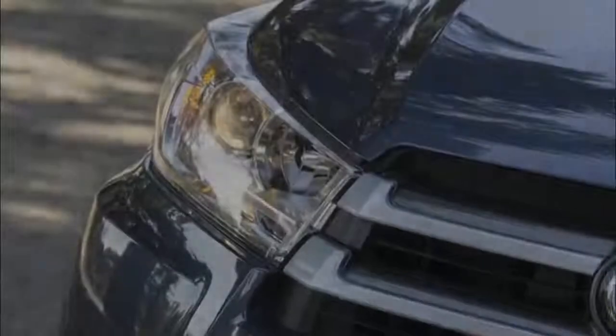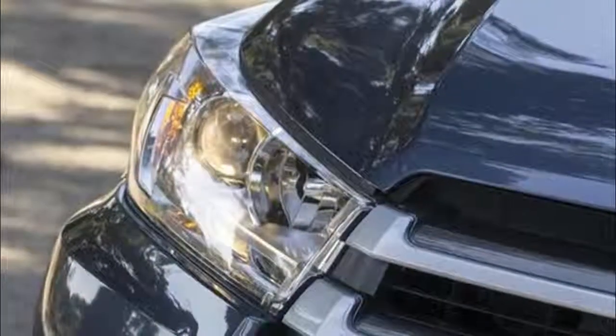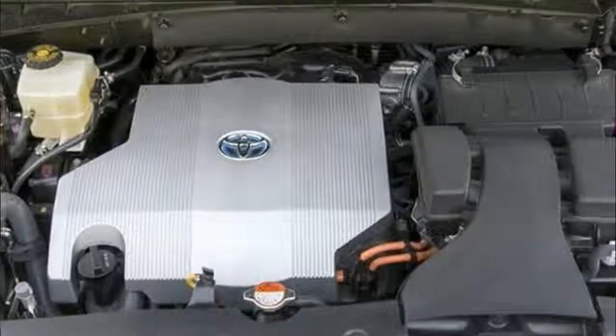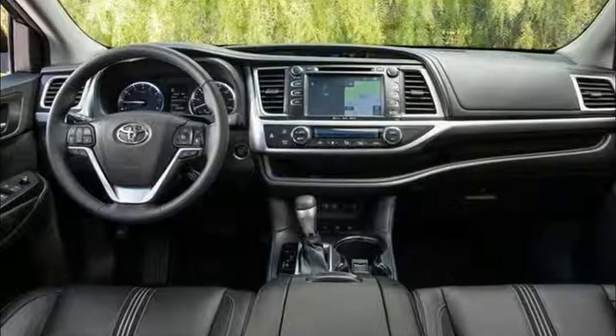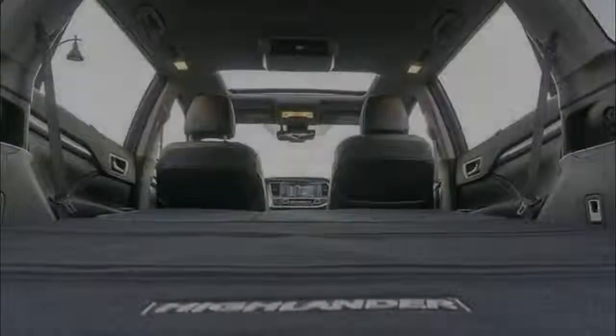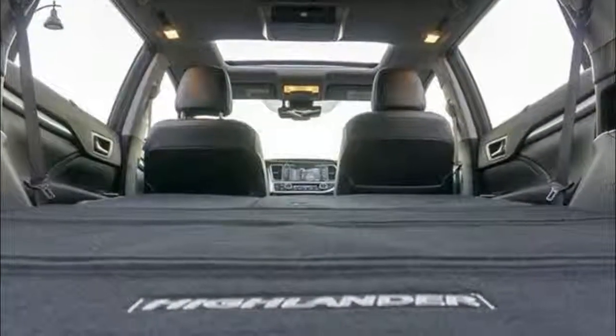Although it may look somewhat truckier than shapely rivals such as the Mazda CX-9 and Chevrolet Traverse, the Highlander is a car-based crossover designed for conquering a snow-covered parking garage in suburbia rather than climbing an unpaved mountain pass. Leave that responsibility to Toyota's 4Runner, a more serious off-road vehicle.